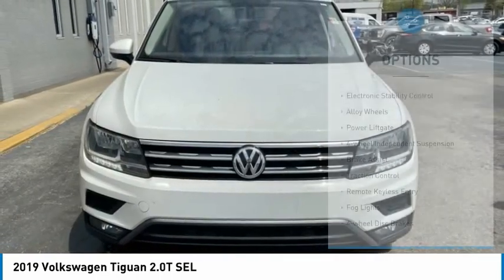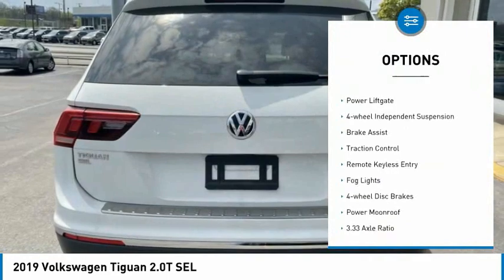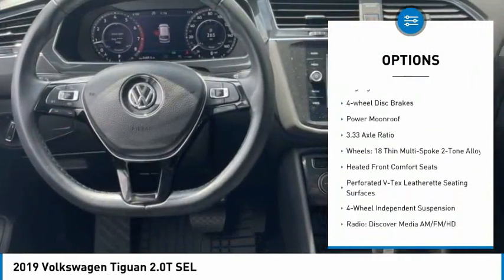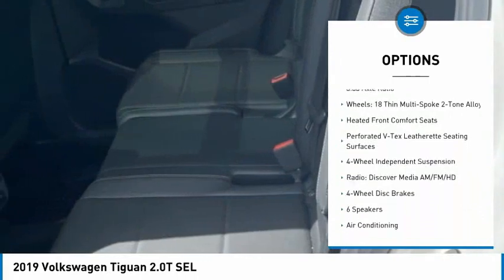Here are some of this vehicle's great options: electronic stability control, alloy wheels, power liftgate, four-wheel independent suspension, brake assist, and traction control.